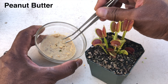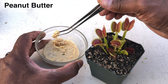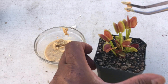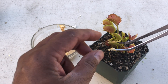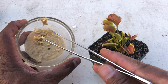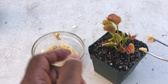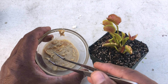Now we have peanut butter. This is going to be interesting — I'm not sure how to feed it to a flytrap, but there's always a first time. This particular peanut butter I got from the bulk food section at the grocery store. It has no added salt, sugar, or palm oil — it's just ground-up peanuts.